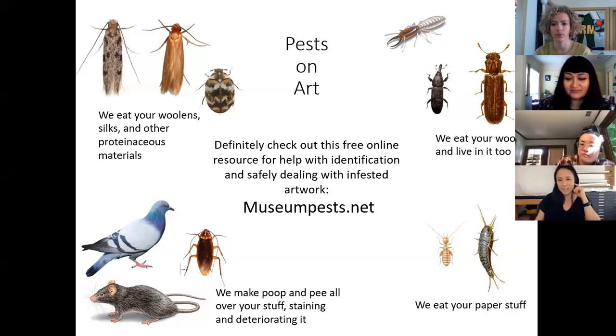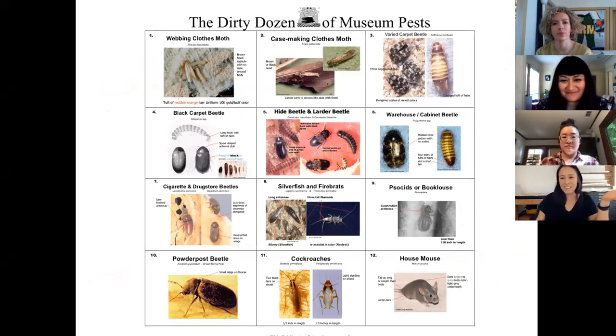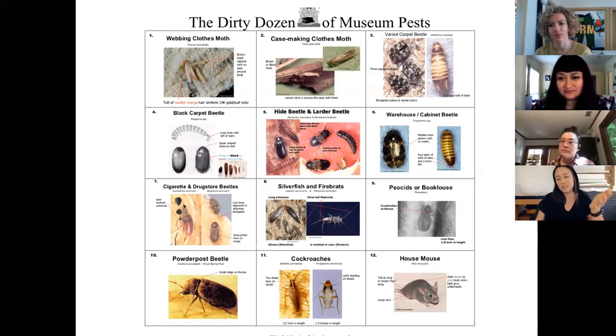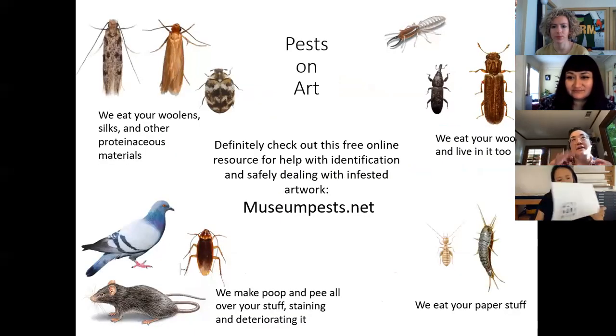This is the 'dirty dozen' of museum insects. When dealing with an infestation you really need to know what you're dealing with — you can look at the museumpests.net website. These insects are the most prevalent, and once you know what you're dealing with, you can start to do something about it.